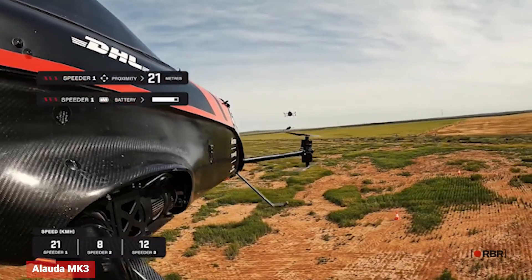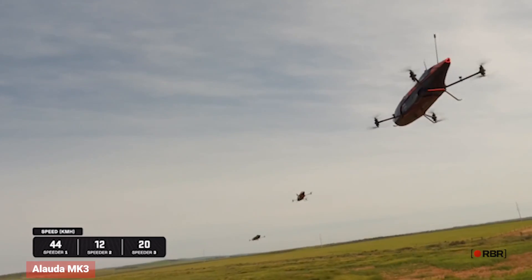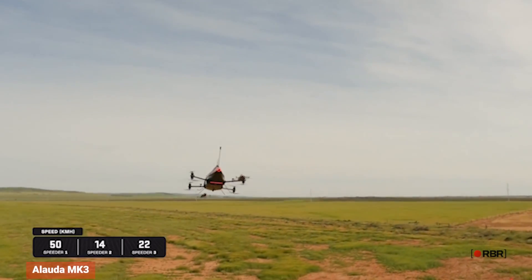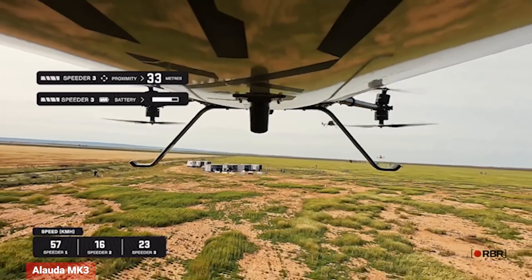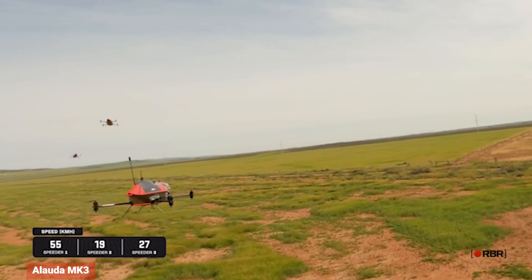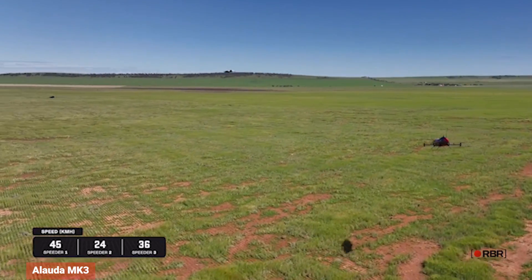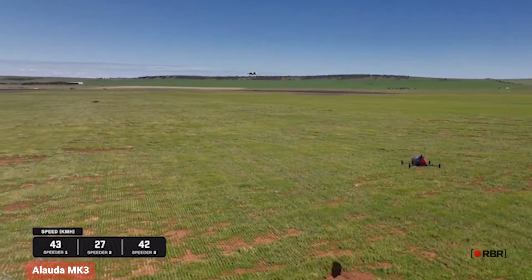The Allotta MK3 is optimized for racing, with lightweight construction and a powerful electric motor. However, its limited range and short flight time may not make it suitable for longer journeys. Nonetheless, for those seeking a high-performance flying car, the Allotta MK3 is worth considering.